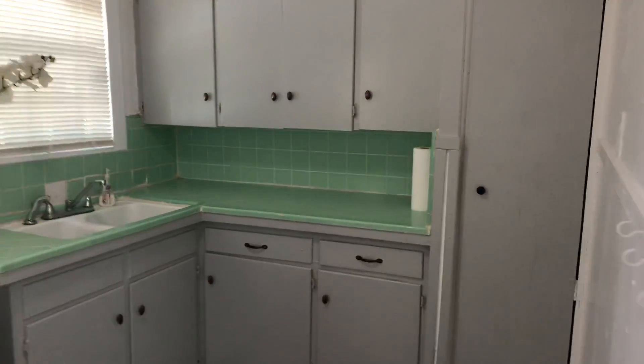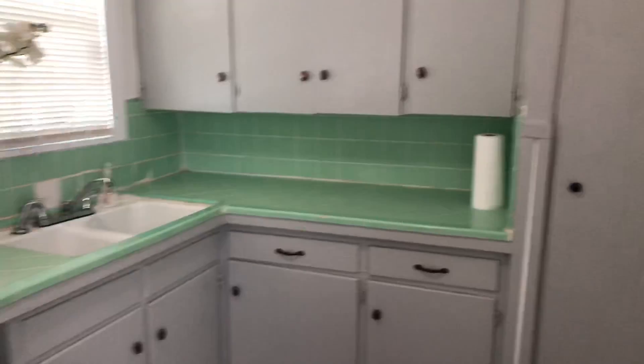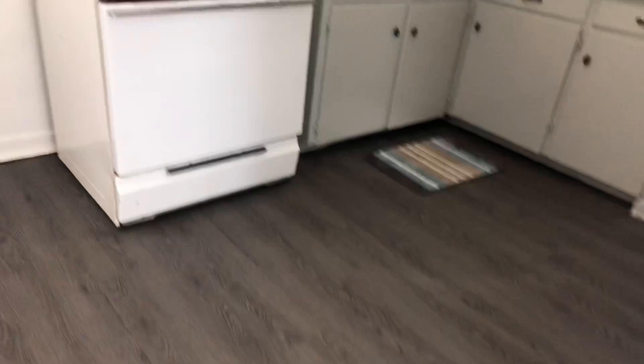Look at that vintage tile work and the hood vents — super cool. It has all-new flooring; this is that gray wood, kind of an antique look. It looks really good — designers use it.